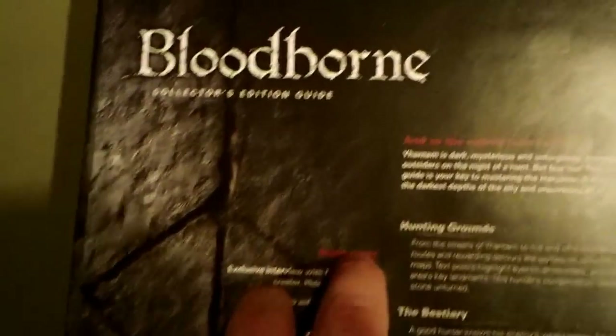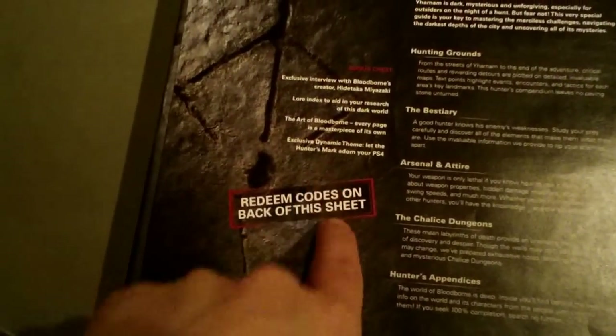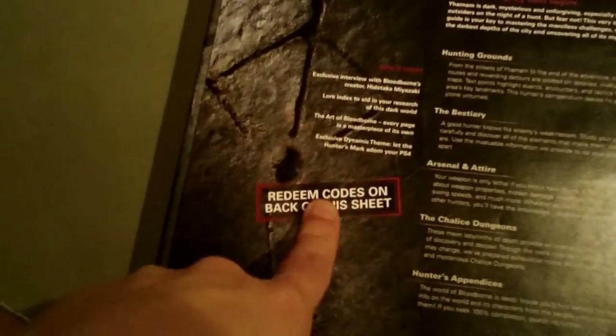For anybody who's played a Souls game, they know that these games don't explain themselves very well. The lore, the story, the items, the characters — a lot of the information on these games requires a lot of digging, including the story. So I figured I'd pick this one up.